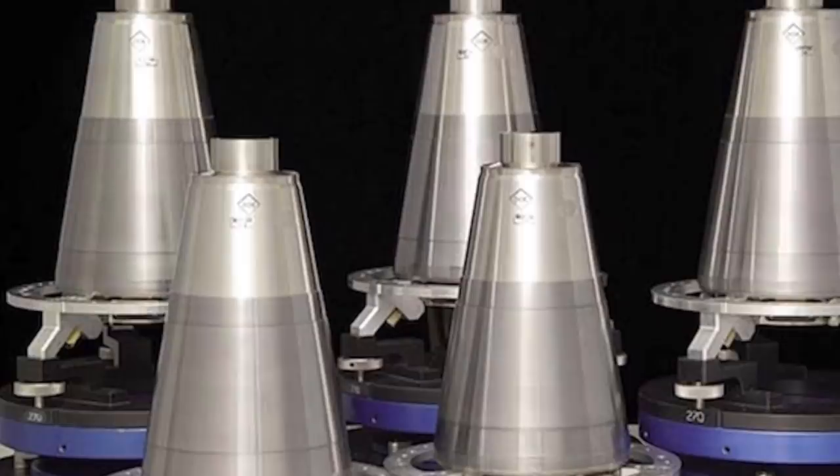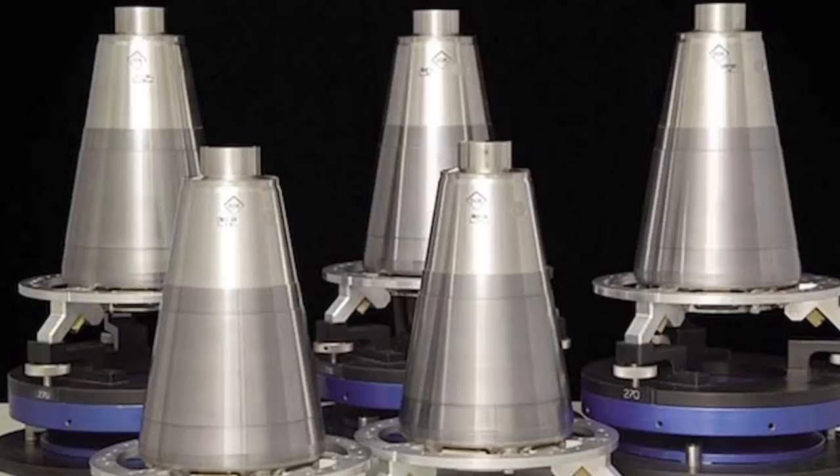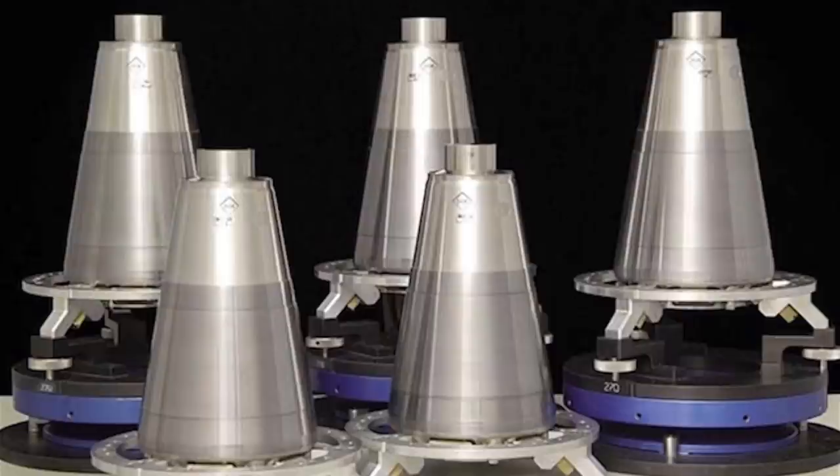In short, a full salvo from an Ohio-class submarine, which can be launched in less than a minute, could unleash up to 192 nuclear warheads — that is, 24 missiles with 8 warheads each. The 14 ballistic missile submarines of the Ohio class together carry approximately 50% of the total U.S. active inventory of strategic thermonuclear warheads.